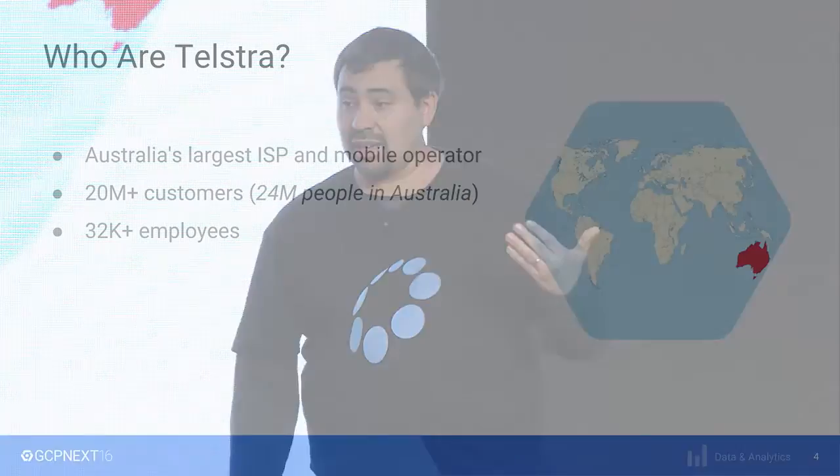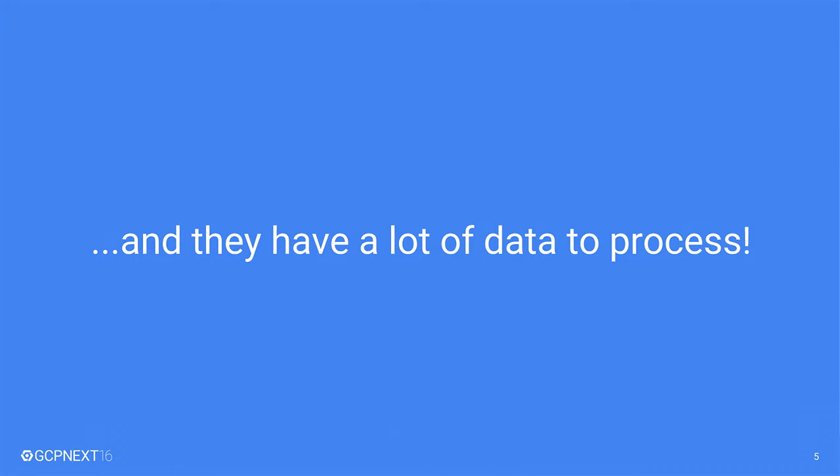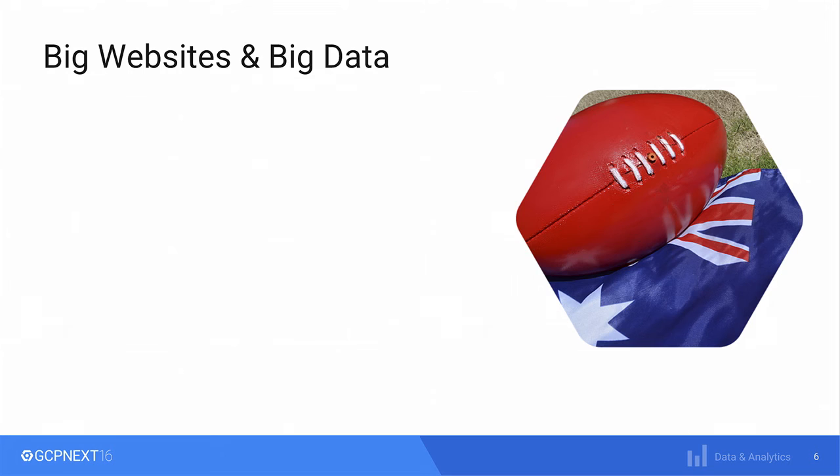They are a very large company with more than 32,000 employees. And they make a lot of money. But there is something particular about them, which is that they have a lot of data to process. All the stuff I'm going to tell you is actually about a smaller business unit of Telstra, which is Telstra Media.